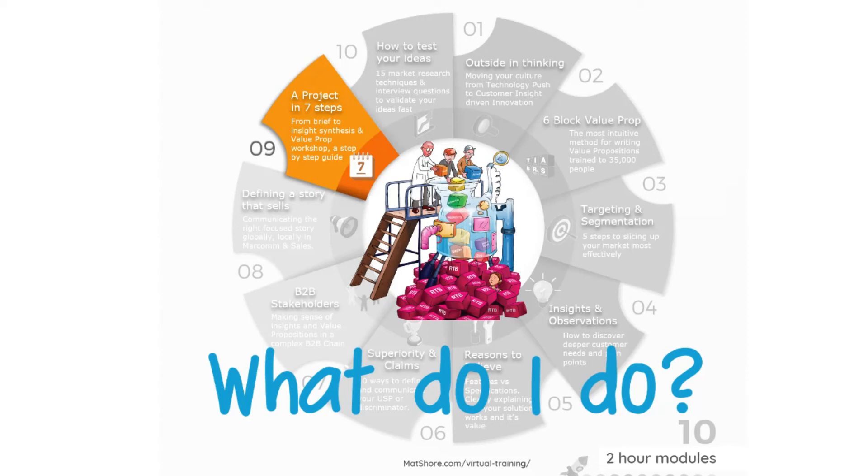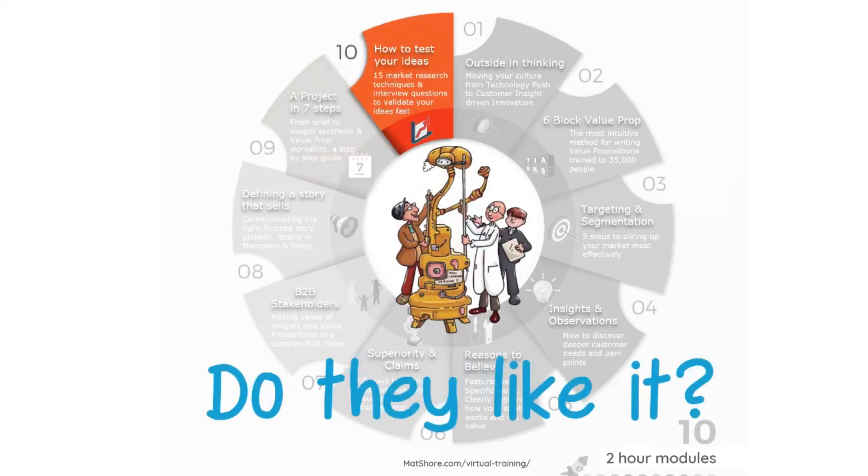Finally, how do you run a study to validate and test that your value proposition is attractive to the customer and also well written? That's all in Module 10.